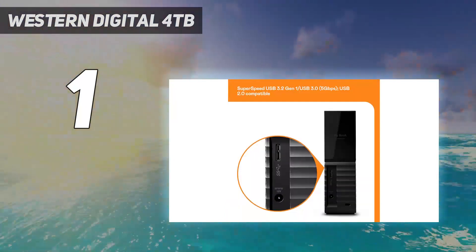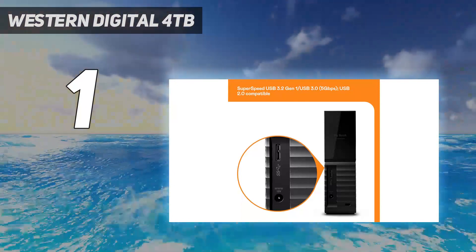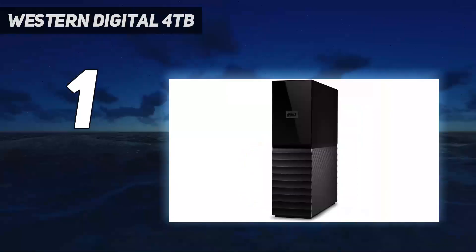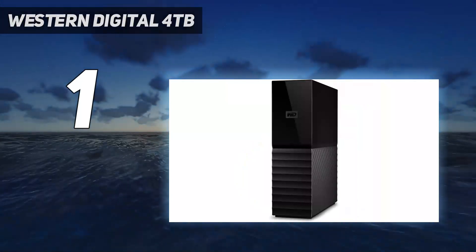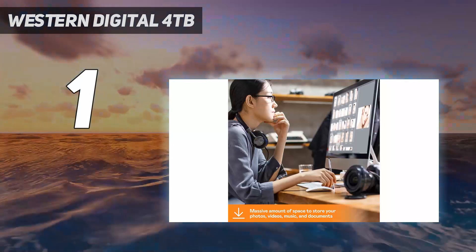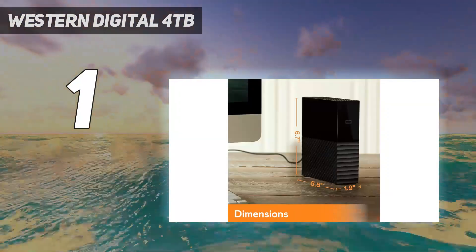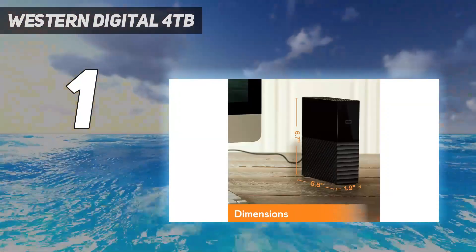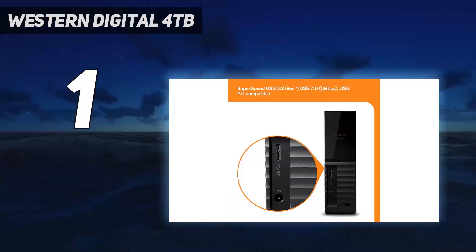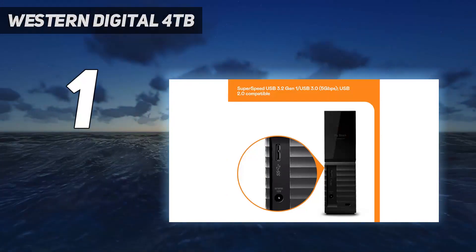Sure, it's on the bulky side and it has to be plugged into a power outlet. But if speed and portability aren't of utmost importance, this is storage peace of mind you can't afford not to have. This product has been reviewed 243 times on Newegg and received an average of 4 out of 5 eggs. 'The casing is attractive and gives the product a feeling of higher quality than a standard enclosure,' says one reviewer.